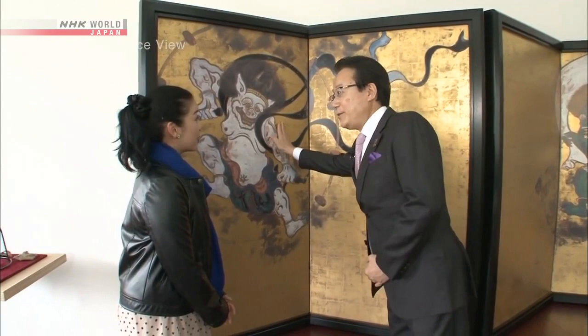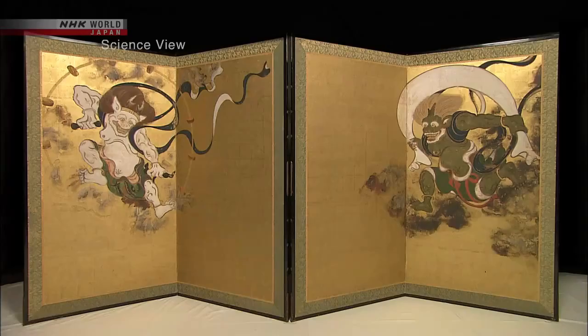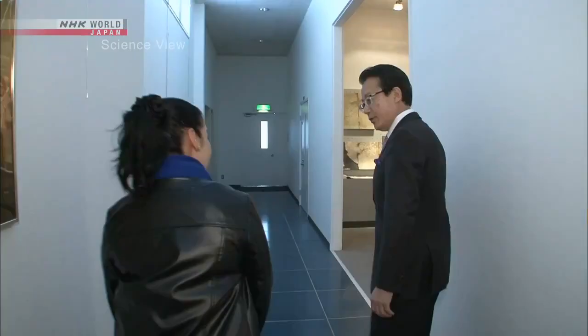It's a ceramic screen. To my surprise, the folding screen was a replica made from ceramics. This is the original. The takumi acquired copyright permission from the owner and created the replica. When they are compared, you can see that it is a faithful reproduction.